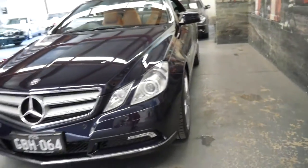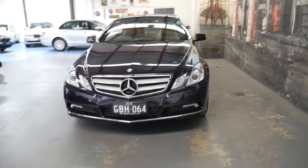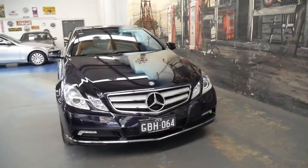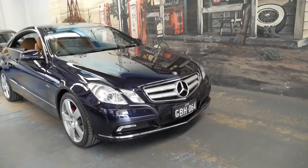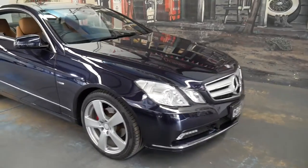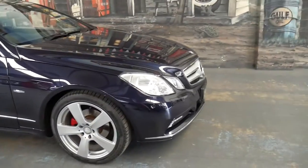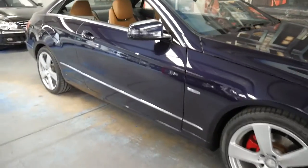It doesn't have any dents, scrapes, scratches, or marks on the car — the wheels look like new. It's got Pirelli tires. It's basically just a particularly good example of the E-Class coupe. If you look online I'm sure you'll see them with 200,000 or 160,000 kilometers, so this one has a very long life ahead of it.